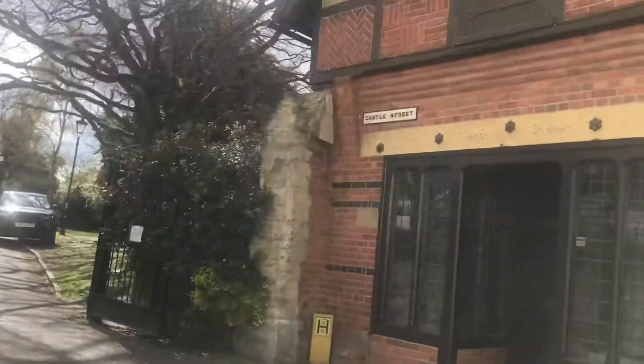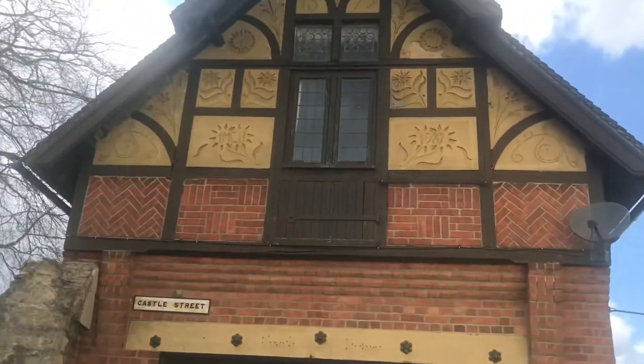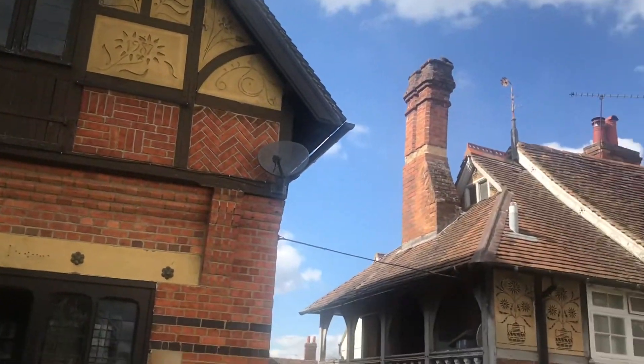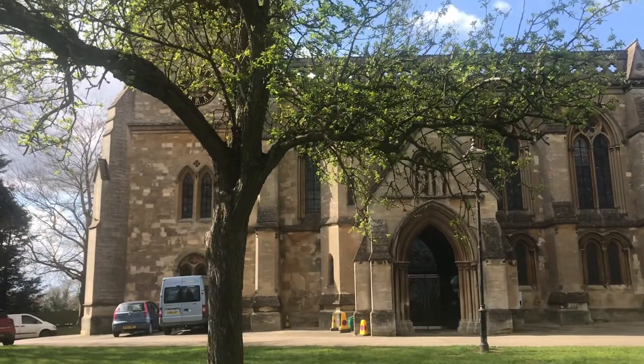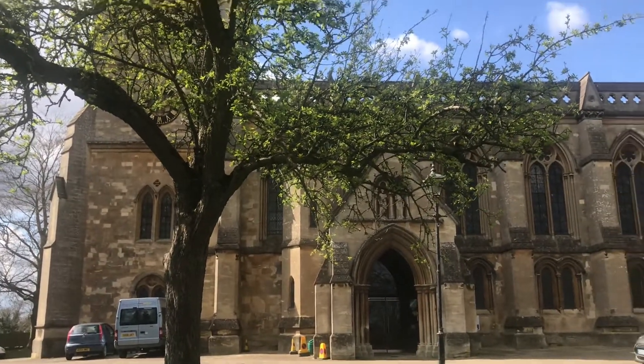He must have been in a hundred places at once. There's a very old chimney there. It's a huge church, as is befitting for a county town, I suppose.